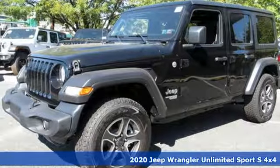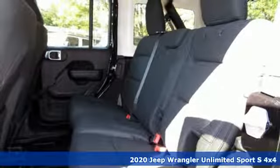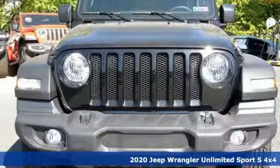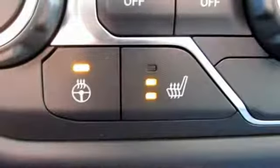Here's a new 2020 Jeep Wrangler Unlimited. With four doors and legendary off-road capability, the world opens up to endless possibilities. It comes with the features you need, and better yet,